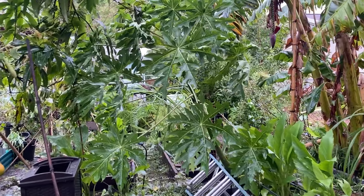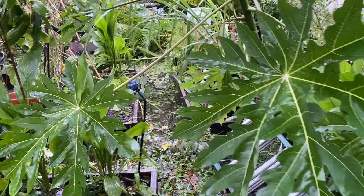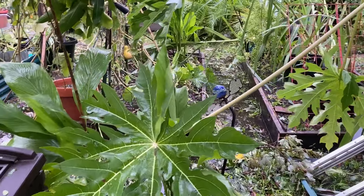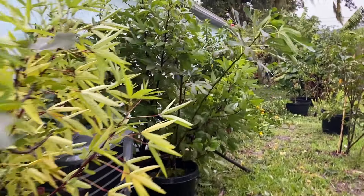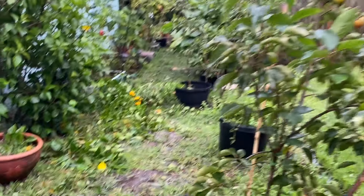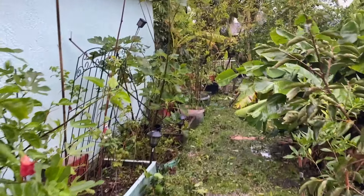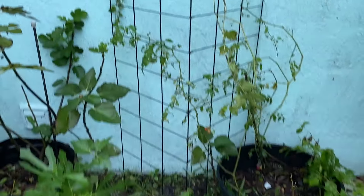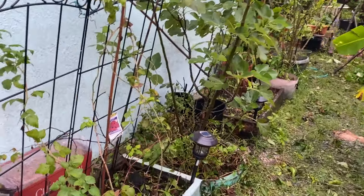Oh, poor papaya. We've got lots of standing water. It seems everything on this side of the house has been protected — a little flooding, but nothing too crazy. The Gardener's Supply Company P-trellis is still standing. That's got to go in the review for them.